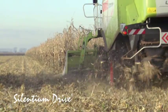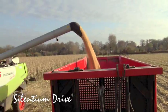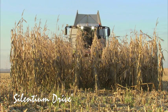The Silentium Drive of Brokema will therefore largely help to improve the material flow in today's and future combine designs and decrease the cost per acre.